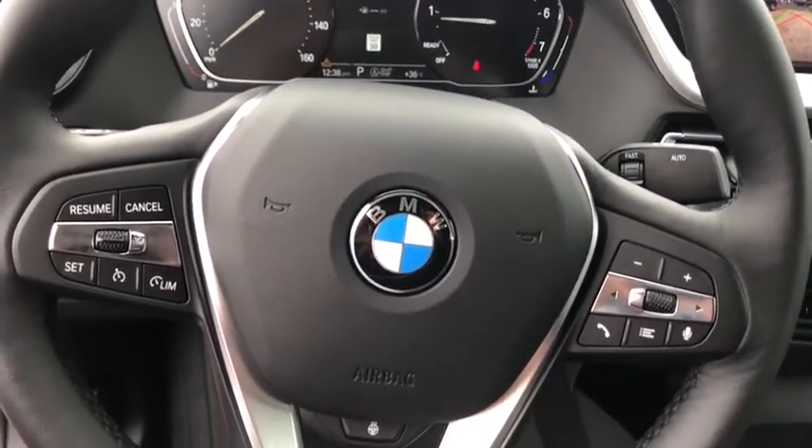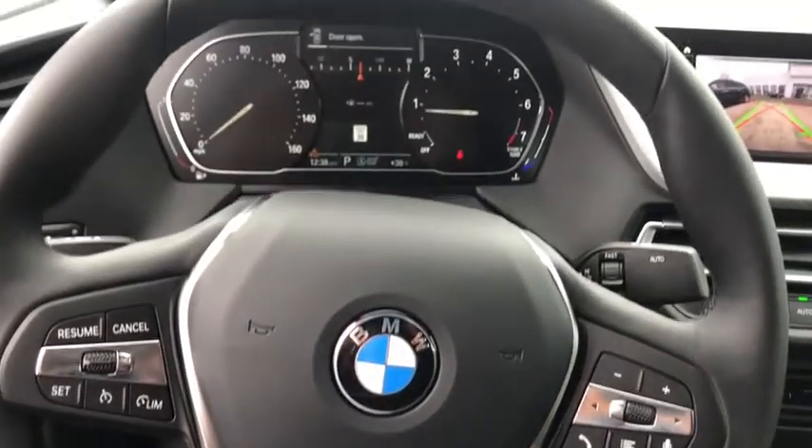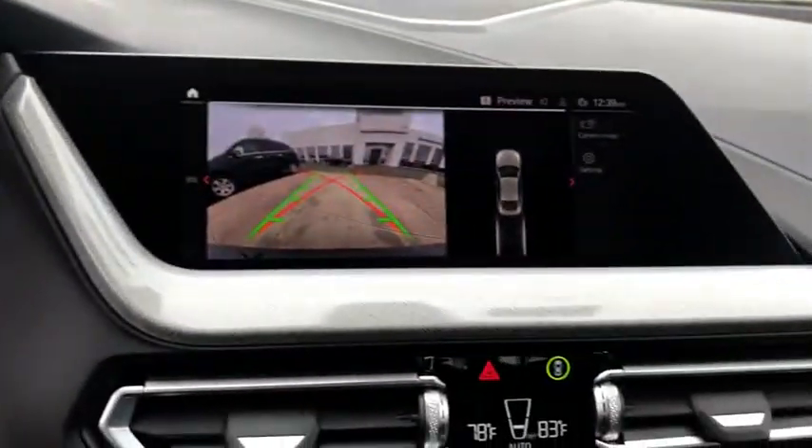Electronic stability control, heated steering wheel, fog lights, rear window defroster, heated front seat, compass, security system, tachometer, remote keyless entry, and panic alarm.